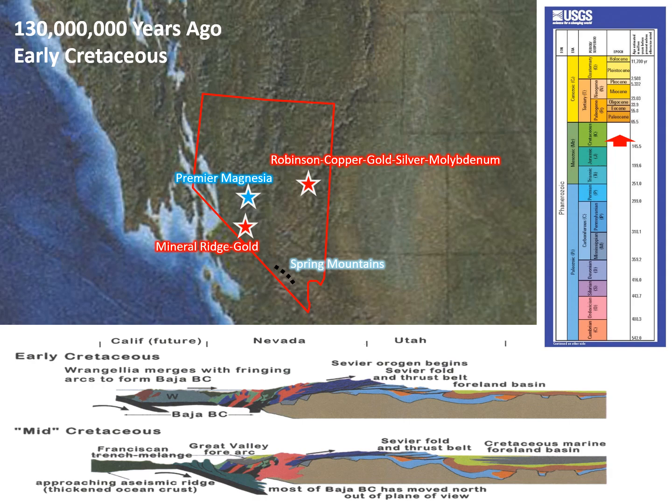Fluids from these intrusions were responsible for copper, molybdenum, gold, silver, magnesite, and tungsten deposits mined in Nevada. The Robinson, Mineral Ridge, and Premier Magnesia deposits all formed during this time.